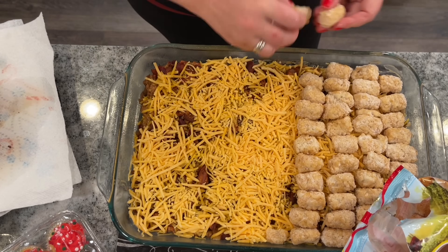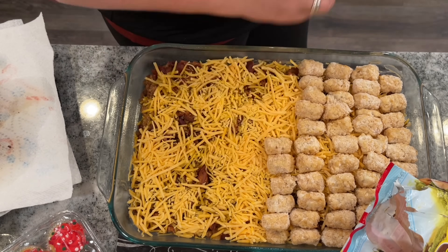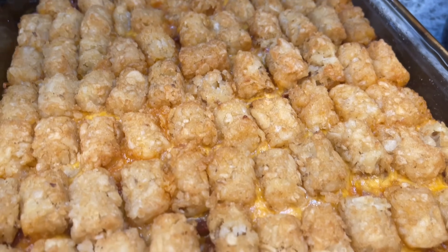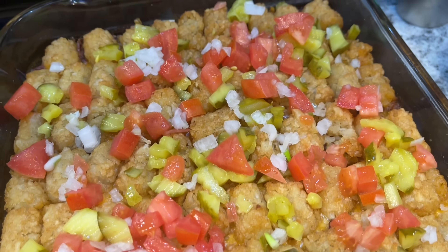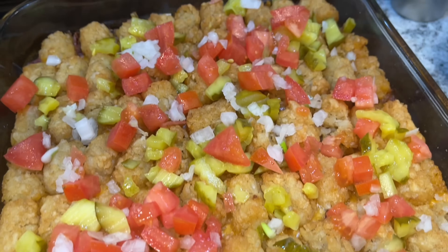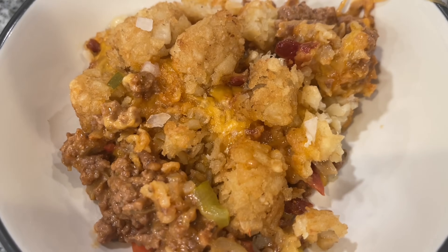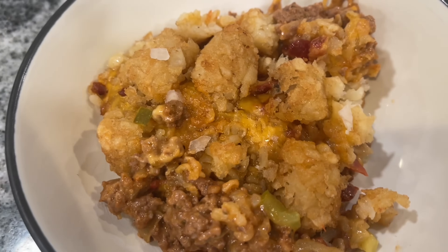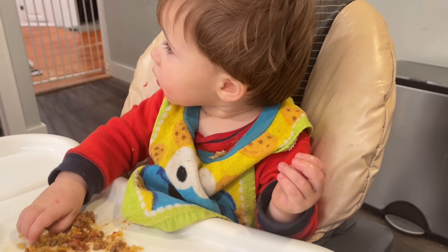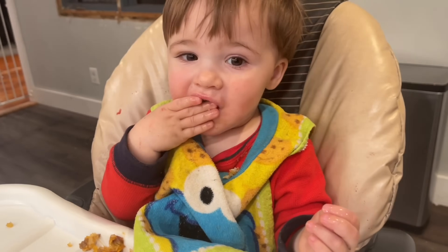Bake at 400 degrees for about 35 to 40 minutes. I made it ahead and had my husband put it in the oven while I took the kids to a doctor's appointment — it came out right when we got back. Top it with chopped pickles, about one Roma tomato, the reserved raw onion, and a third cup of pickles. That topping really adds that fast-food cheeseburger flavor. The whole family loved this — it's cozy comfort food that everyone already knows.